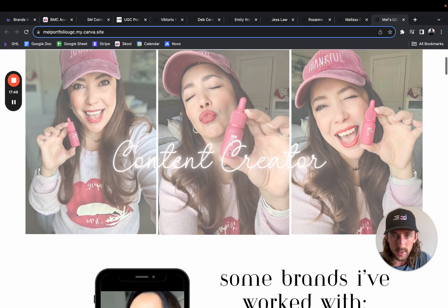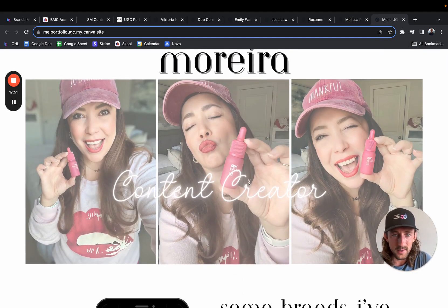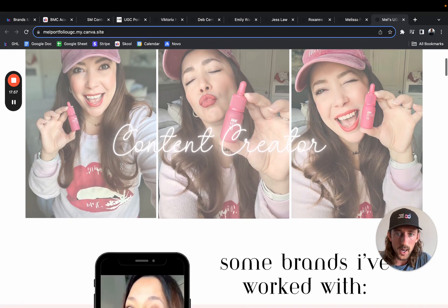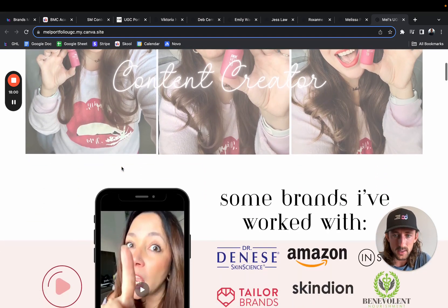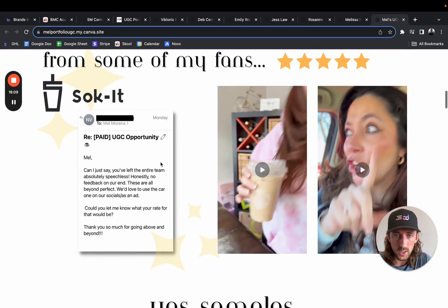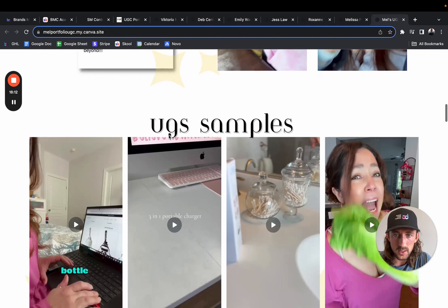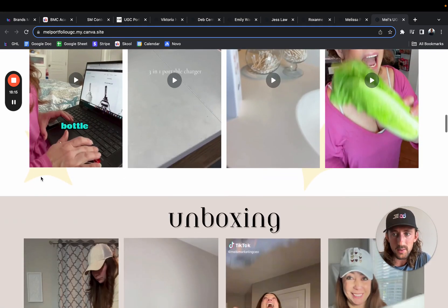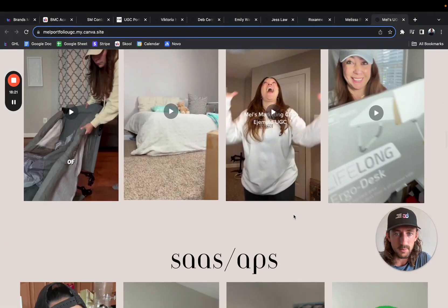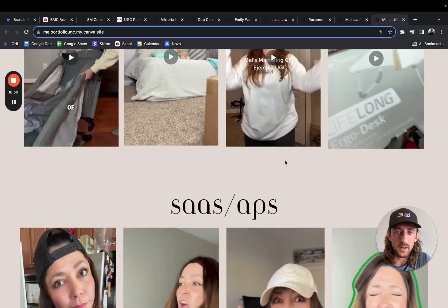Let's jump to the next one. Love this homepage right here — this just gives me the feel for your personality and what you do without having a ton of text. Some brands I've worked with — super cool. I love these intro videos as well, huge fan of them. You have some testimonials right here — that's awesome. UGC samples — I would just put some descriptions underneath exactly what these are. You have 'unboxing,' but I would put something like 'unboxing — stroller' or 'furniture' — just a little bit more detail on that. Ton of examples — that's awesome.